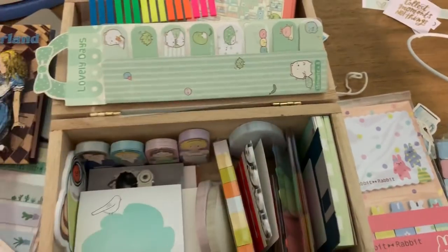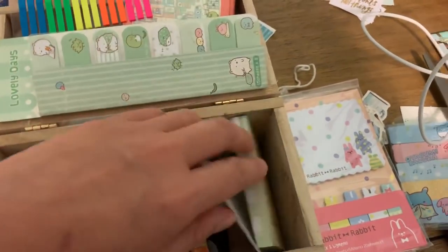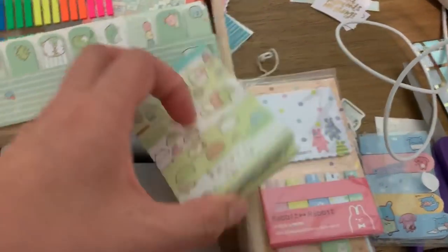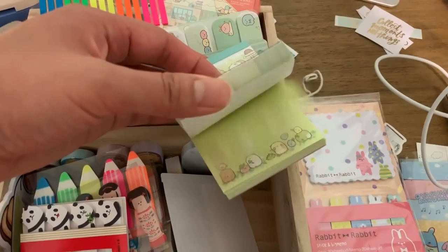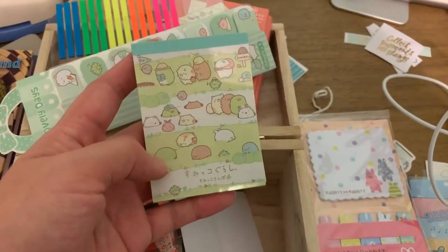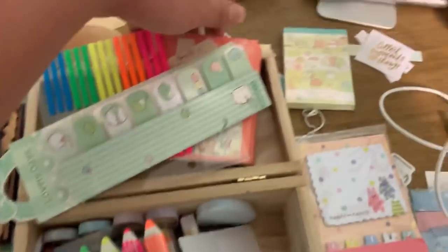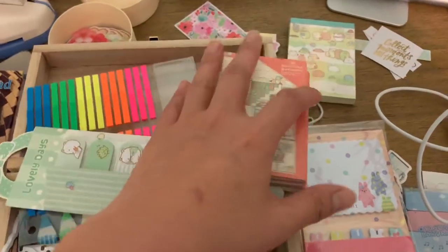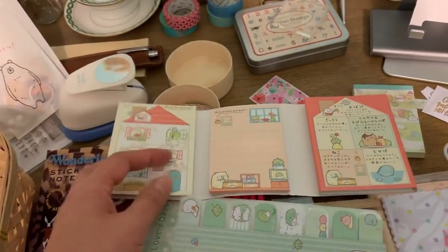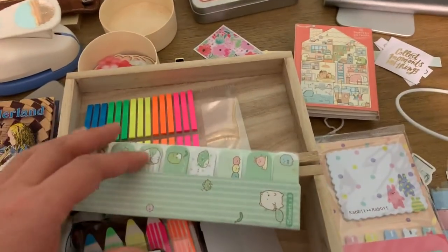I have another one that can go. These are — I love these little Sumiko Garashi guys, so I will keep these. Once in a while I'll pull the sheets out to journal with, so I will keep those. Same with this set here, it's just a bunch of cute papers and stuff which I do use for my journal, so I'll keep those.